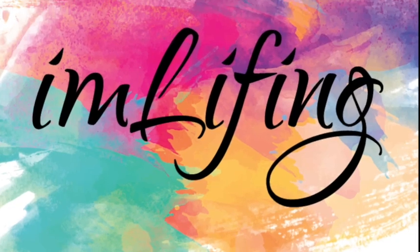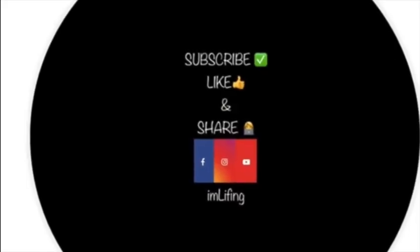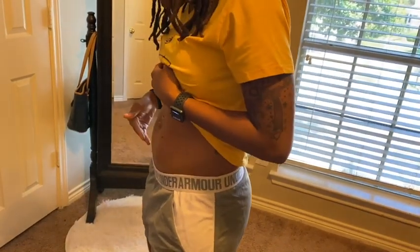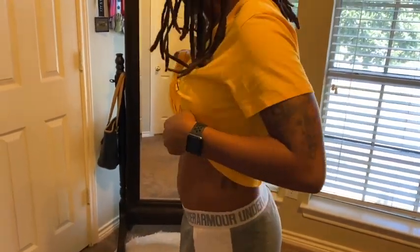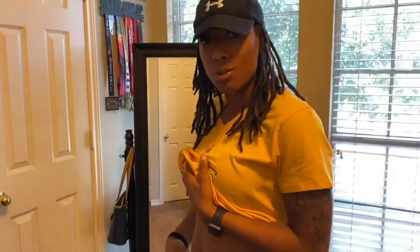Good morning, it is August 22nd and I'm about to get some CoolSculpting done on my belly. Ever since I had my kids, this little pouch right here has been bothering me — no matter how much working out or dieting I do, I just can't get rid of this spot. I'm gonna try something new today. It's non-invasive and apparently it's just like freezing fat or something like that.